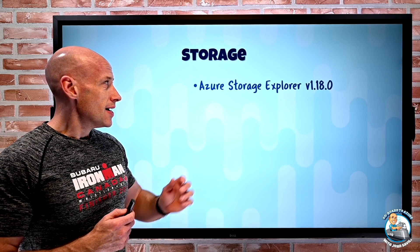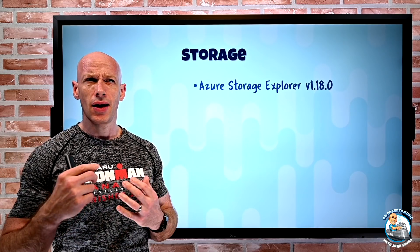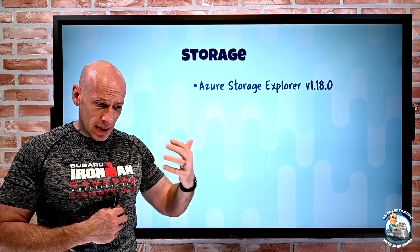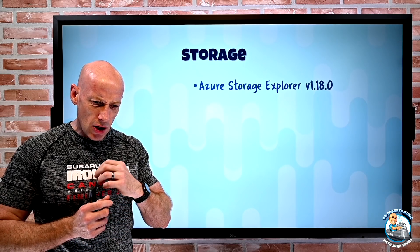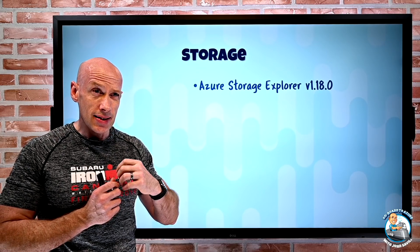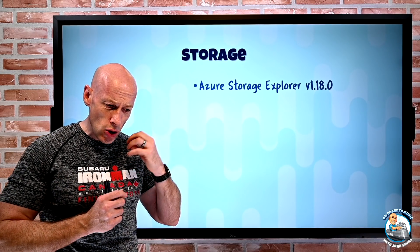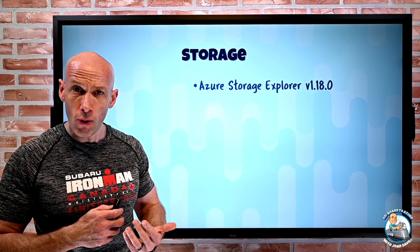On the storage side, Azure Storage Explorer v1.18.0 was released, and it's already auto-updated to v1.18.1. This is the tool for Azure Storage. It has improvements around the connectivity experience using shared access signatures with ADLS Gen 2, better log naming, and it now uses the new azCopy 10.8 to improve overall copy performance.